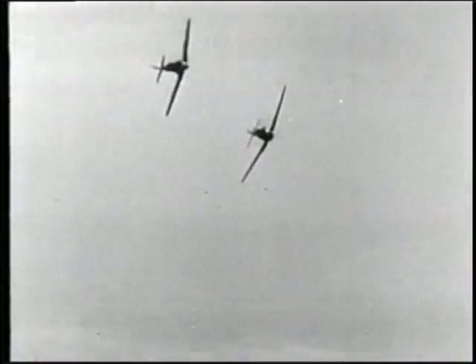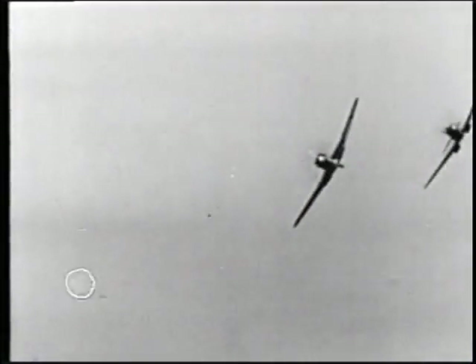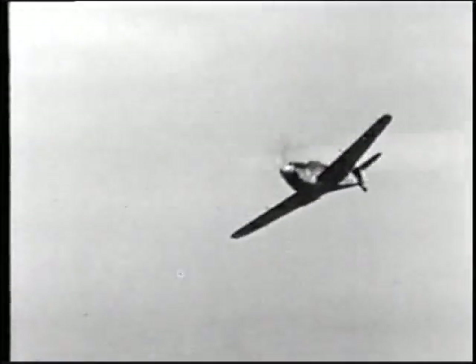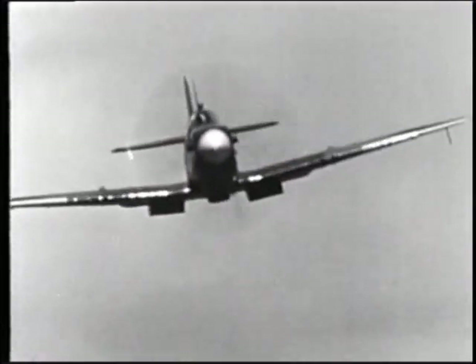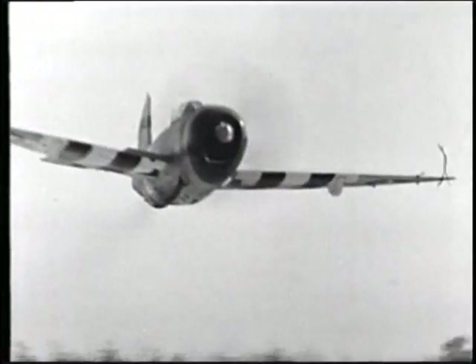Even when the pilot managed to escape the cockpit, the high speed of the fighter plane posed another problem. It was very difficult for the pilot to avoid striking the tail. The escape problem continued to worsen as aircraft speeds continued to increase.